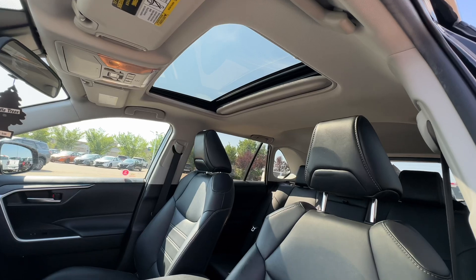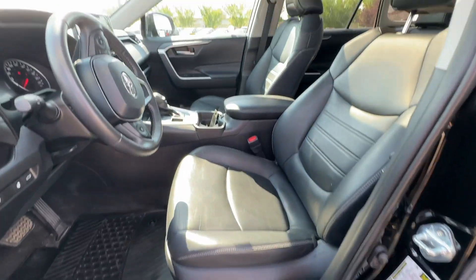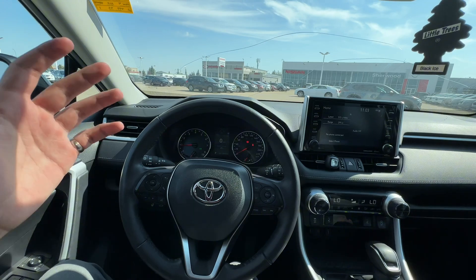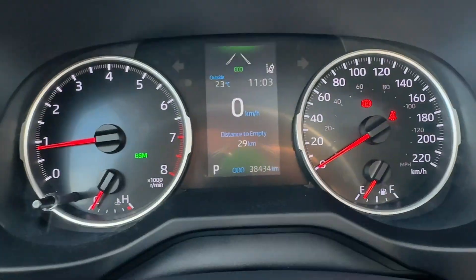Now let's check out the interior. You get a nice sunroof and these beautiful heated leather seats that are powered as well, and a ton of room inside. Now, sitting in the RAV, we are going to replace the windshield. And over here is your dash.